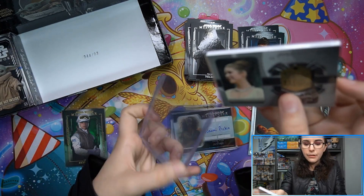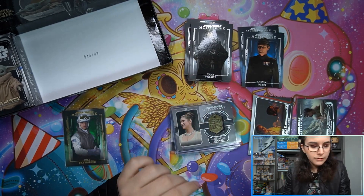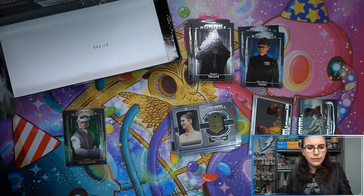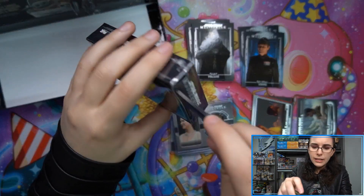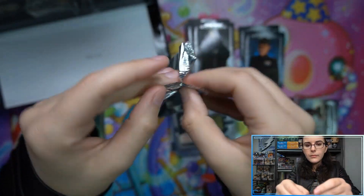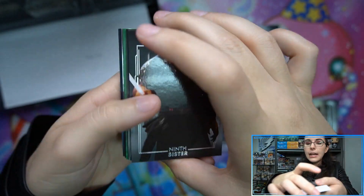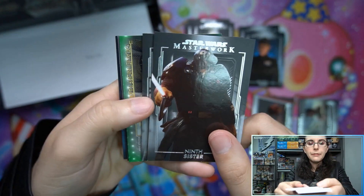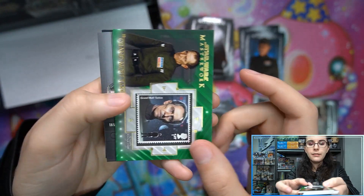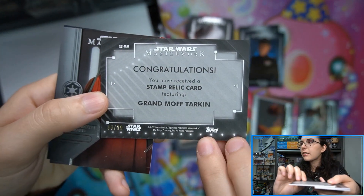You need 180-point top loaders for the medallions — autograph medallions also fit in 180 points, so you don't need different sizes for those. Here we go, last mini box for Douglas. Can we get our first sketch? Looks like we may have a green stamp — and we do! We have Grand Moff Tarkin with the little Tarkin stamp, number 33 of 99.